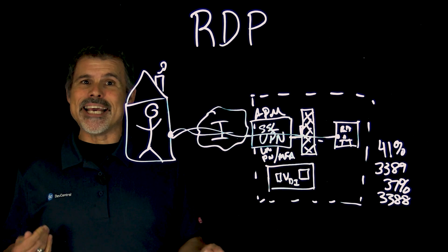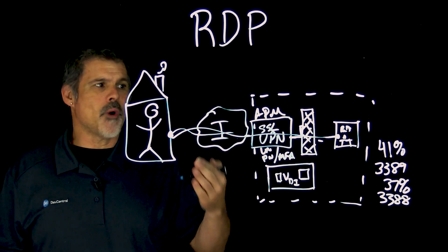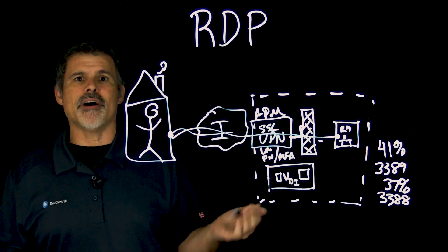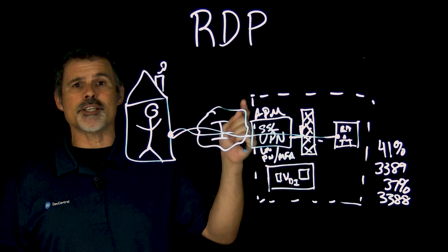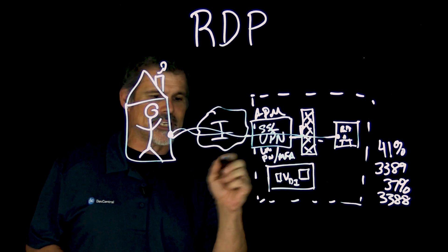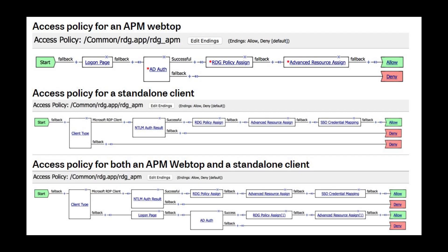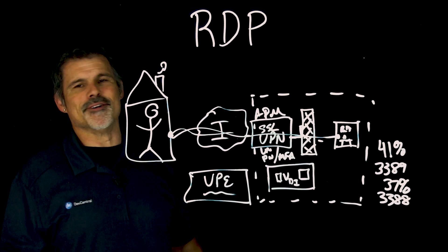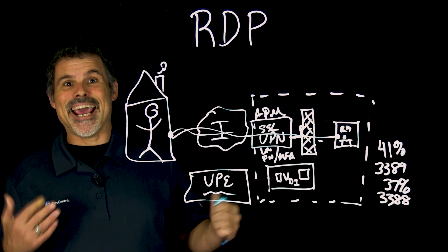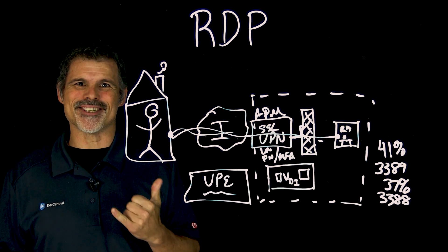If you like this video, please hit the like button, subscribe if you haven't already, and if you want to learn more about F5's solutions — specifically F5 Access Policy Manager, which is really easy to configure — the administrator would just be presented with the visual policy editor and easily make this happen. You can visit us at devcentral.f5.com. I'm Peter, thanks for watching.